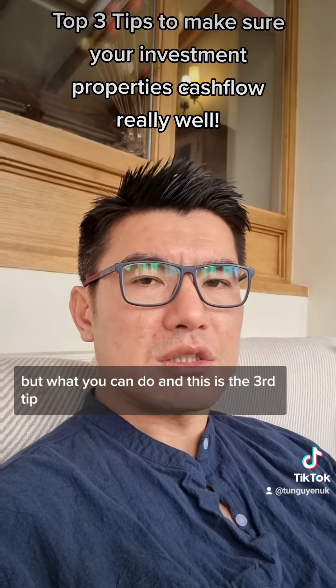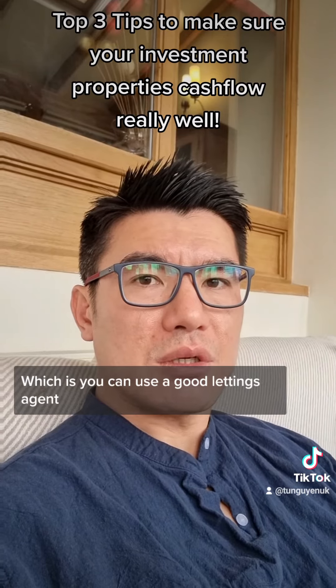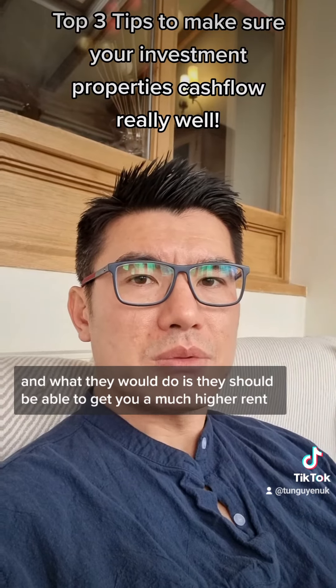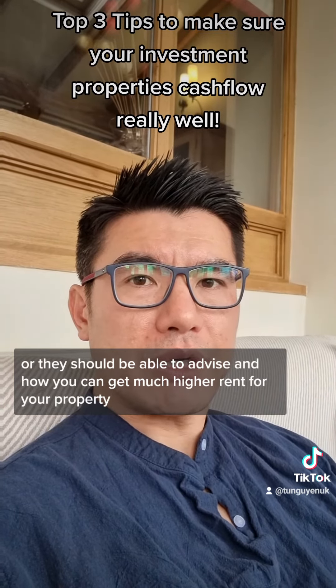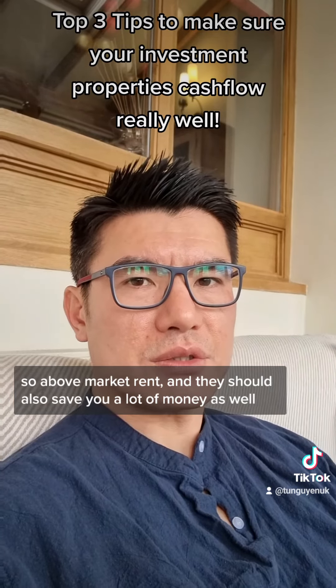What you can do — and this is the third tip — is use a good listings agent. A good listings agent should be able to advise on how to achieve much higher rent for your area, above market rent, and they should also really save you a lot of costs as well.